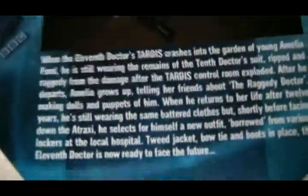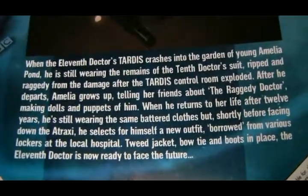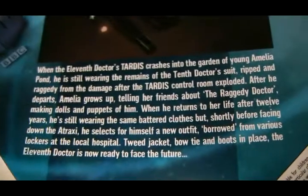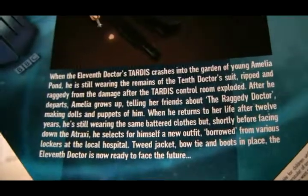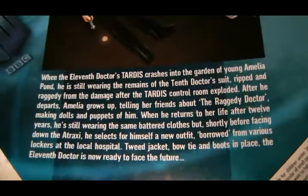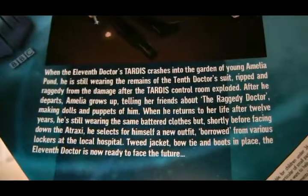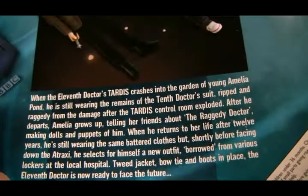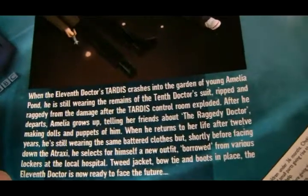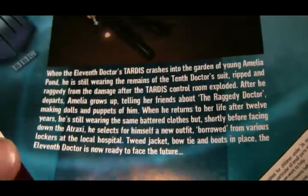When the 11th Doctor's TARDIS crashed into the garden of young Amelia Pond's house, he's still wearing the remains of the 10th Doctor's suit, ripped and raggedy from the damage after the TARDIS control room exploded. After he departs, Amelia grows up telling her friends about the raggedy Doctor, making dolls and puppets of him. When he returns to her life after 12 years, he's still wearing the same battered clothes. But shortly before facing down the Atraxi, he selects for himself a new outfit borrowed from various lockers at the local hospital. Tweed jacket, bow tie and boots in place - the 11th Doctor is now ready to face the future.